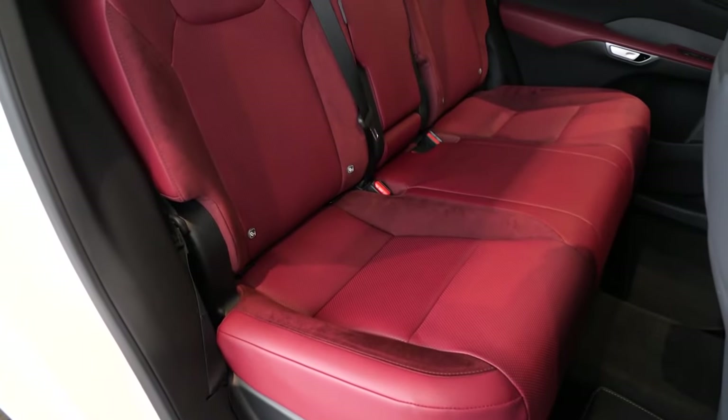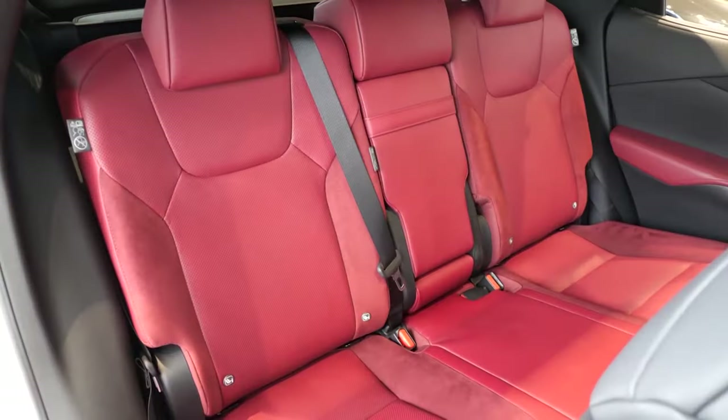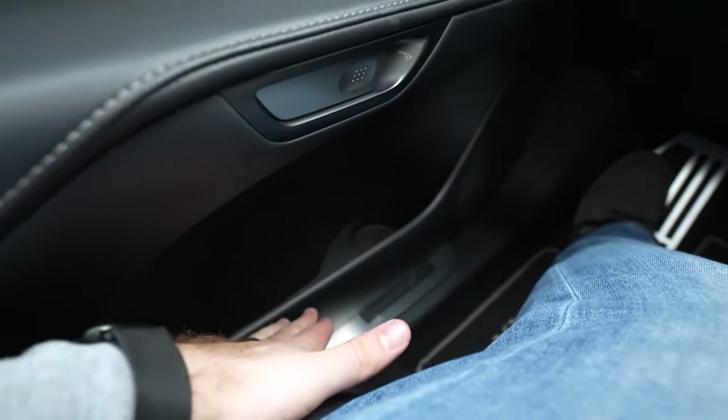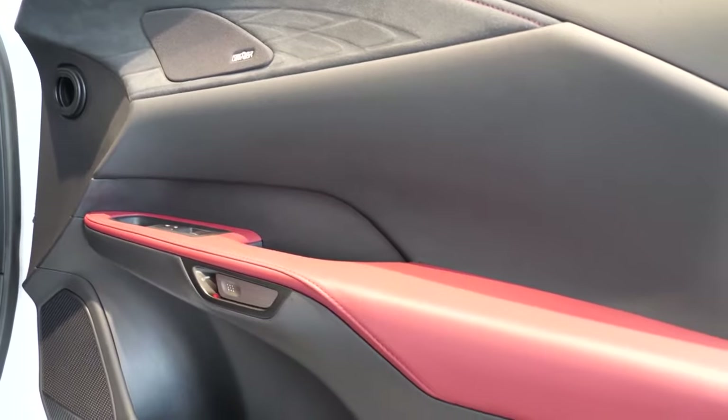Moreover, loading a car seat into the second row of the RX should be easy thanks to easily reachable anchor points and the individually reclining rear seat backs, but it's not. The door pockets front and rear are large but aren't lined with felt, so smaller items rattle around.